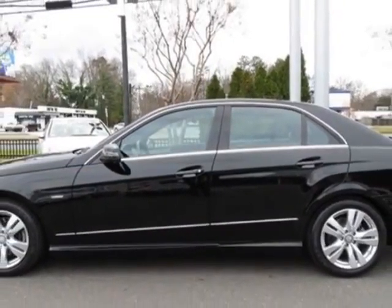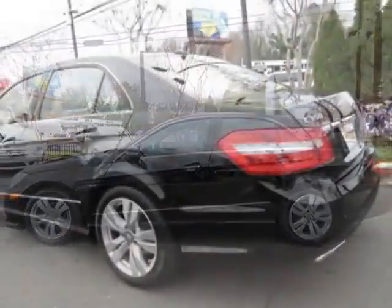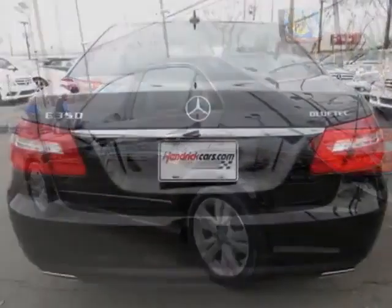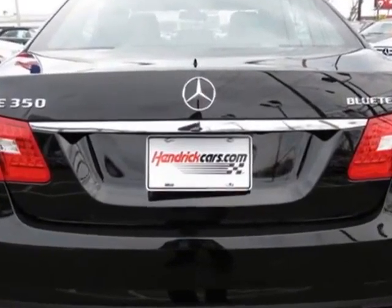For your protection, this vehicle has a factory warranty. This vehicle gets an estimated 22 miles per gallon in the city and an estimated 33 on the highway.